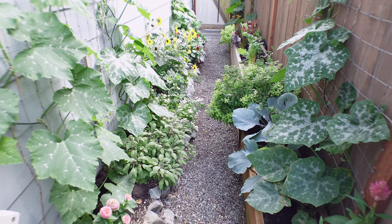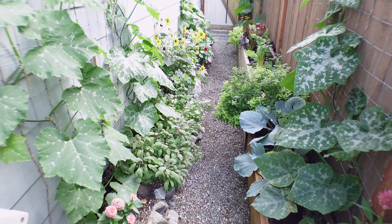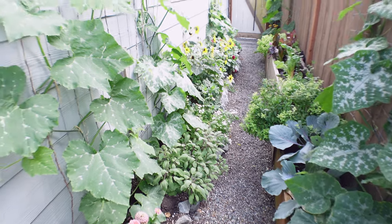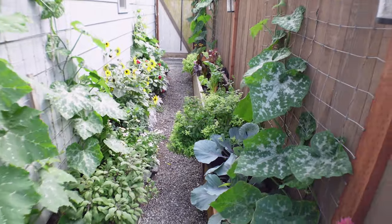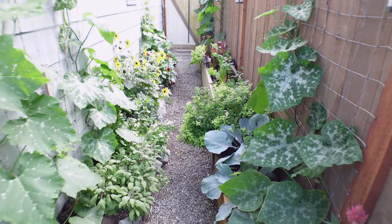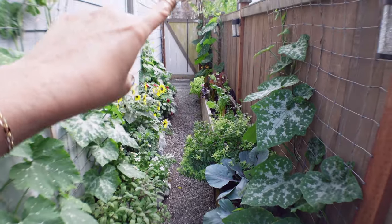Here's another super narrow space. A lot of urban and suburban homes have these spaces that we think are not usable, but they are. I'm growing all of the squash, flowers, lettuces, chard, all sorts of things, herbs, marjoram — I'm even growing dahlias in here and a grapevine right at the end there.